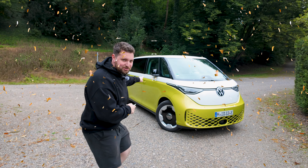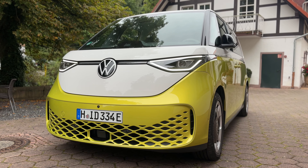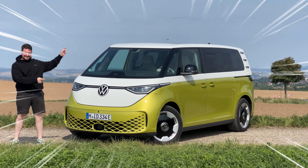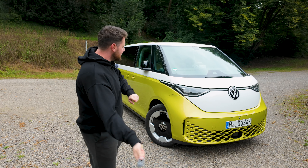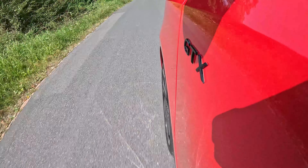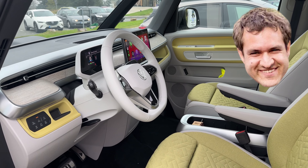Alrighty guys, this is very, very exciting. Behind me is the ID Buzz Pro. Pricing and specs have finally been announced for Australia, so I am here in beautiful Germany to review this absolutely epic looking minivan. I can't believe I'm saying that — I love minivans. Today's going to be very exciting because this thing is pretty crazy in every way. It's got a good drivetrain and a very funky interior with so many quirks and features. Doug DeMuro would have a fit.